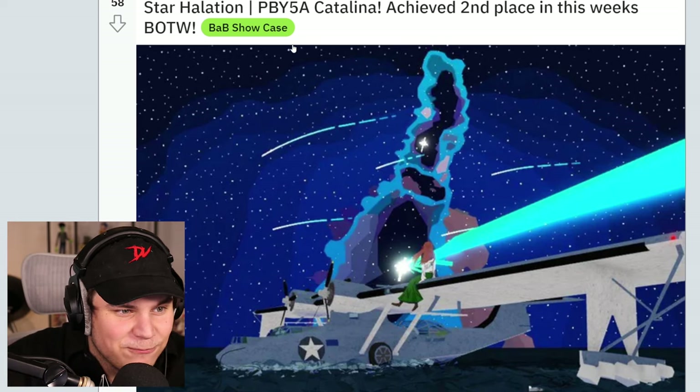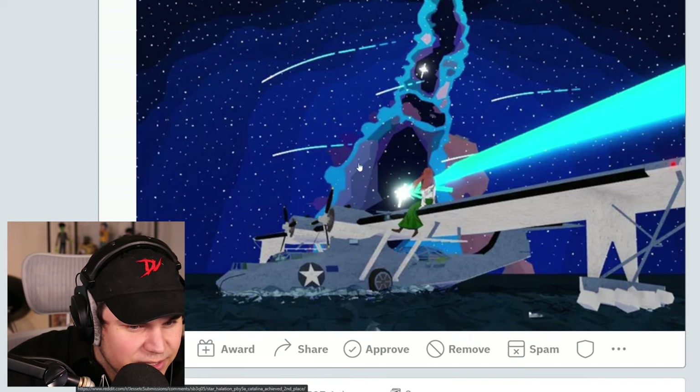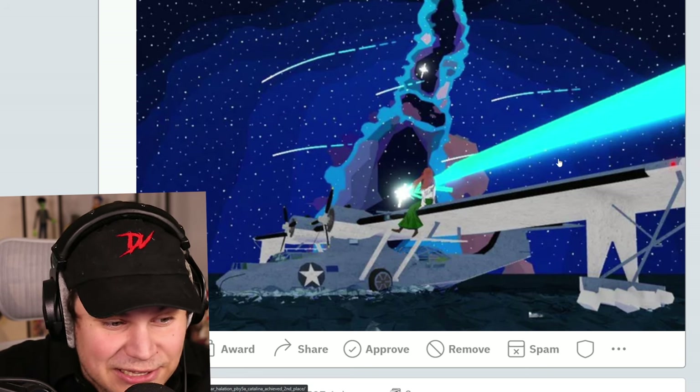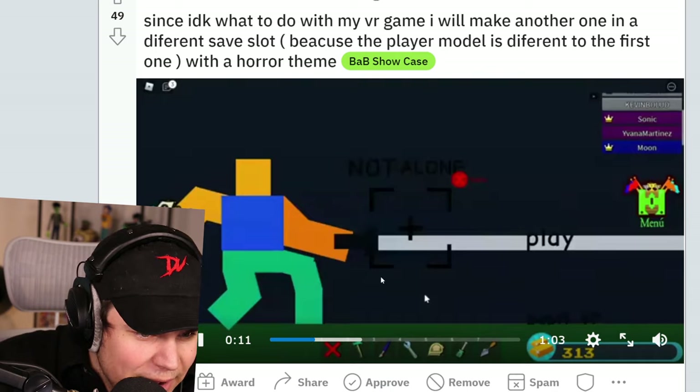Star Halation PBY5A Catalina — second place in Boat of the Week this week. Holy smokes, man. That is actually nuts looking. Little person sitting there. Jeez. Oh my god.